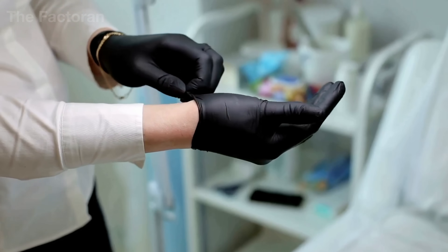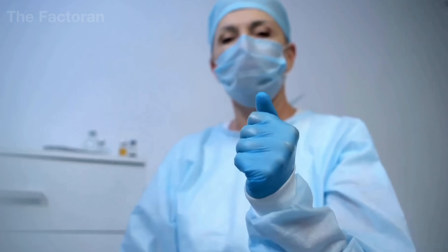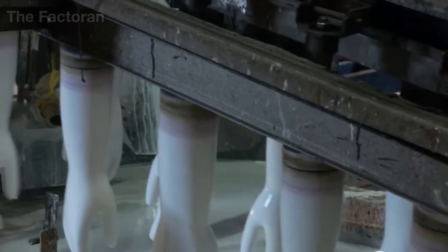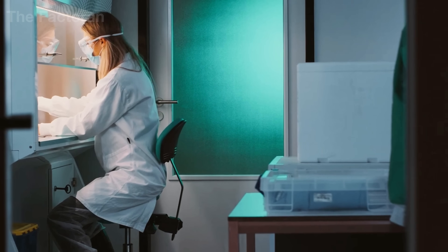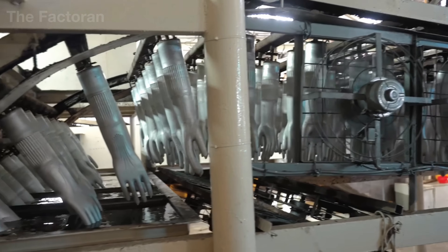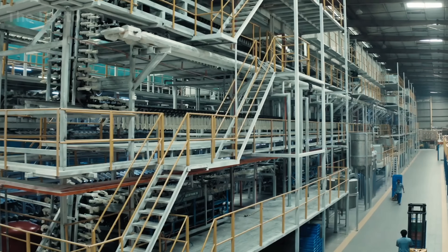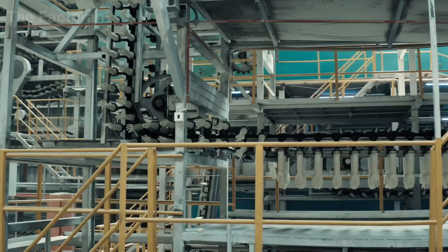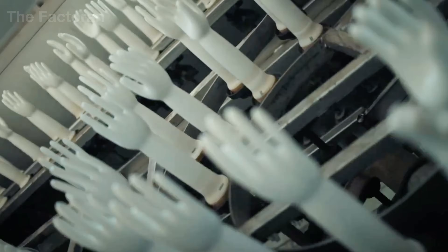Not only balloons are made from natural latex — another remarkable creation of this material protects millions of hands every day. From the same milky sap that brings color to celebrations, the journey continues into sterile factories where latex is transformed into medical gloves that safeguard lives across the world. Each ceramic hand mold is first immersed in hot water, a crucial preparatory step to ensure a smooth surface and remove any remaining moisture. This process cleans the mold and perfects every finger and curve, allowing the latex to adhere evenly without forming clumps or uneven thickness. The quality of this surface determines the glove's elasticity, stretch, and final shape.